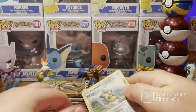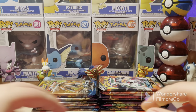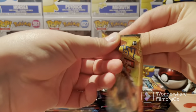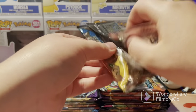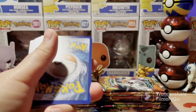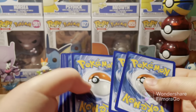Tapu and Aegislash out of this Battle Styles pack. These boxes are always so fun to do — this is actually the first time I'm doing a full custom box. I could have done it before. Now we have a Sun and Moon base set pack here.